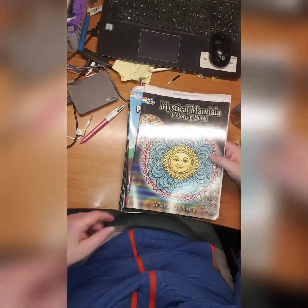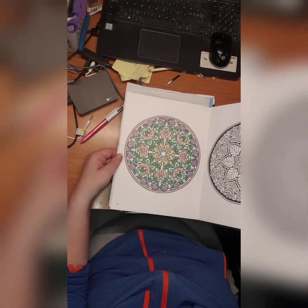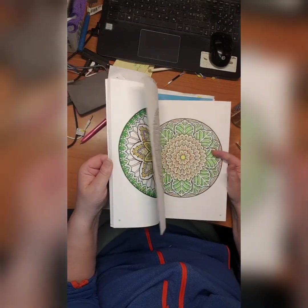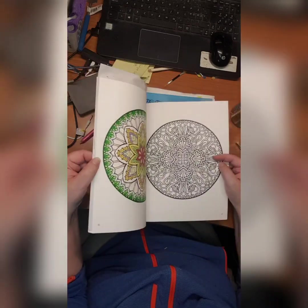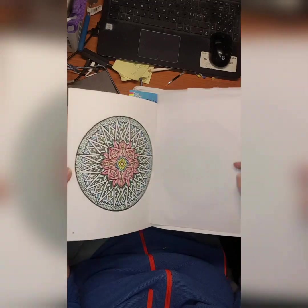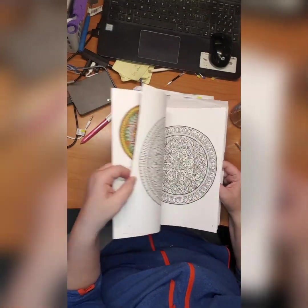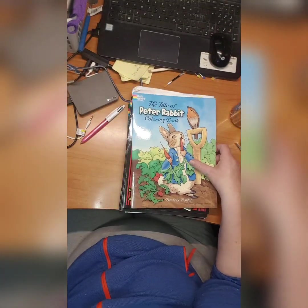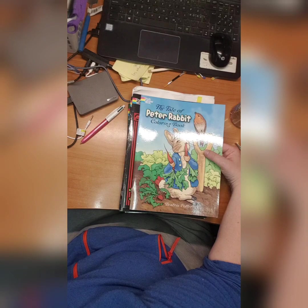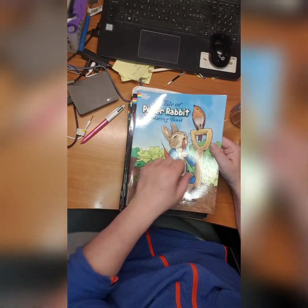I did this one, and this one, and that one — and that's it. Mystical Mandala by Alberta Hutchinson. Then we have The Tale of Peter Rabbit coloring book by Beatrix Potter — I have not colored in it yet but it's a cute coloring book, love it.